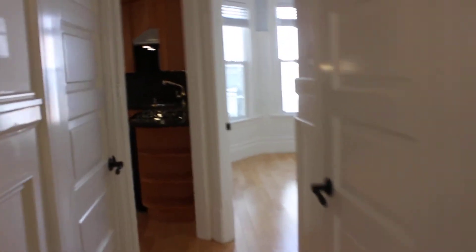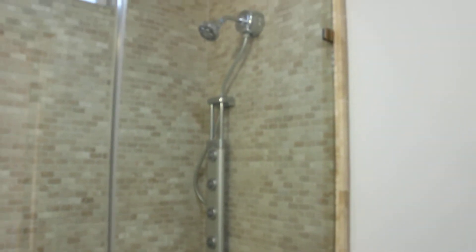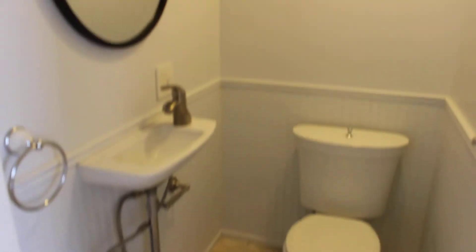We've got one and a half bathrooms in this apartment. Really nice stand-up shower with extra nozzles so you can get a nice massage with your shower. You've got a vanity, and across the hall you have a powder room. So one and a half bathrooms total.